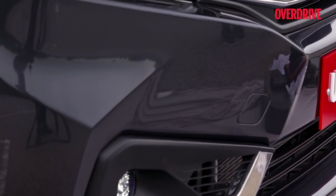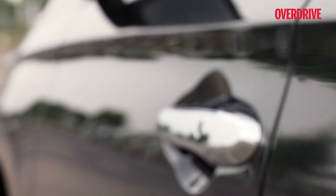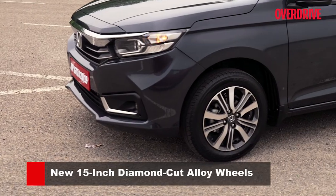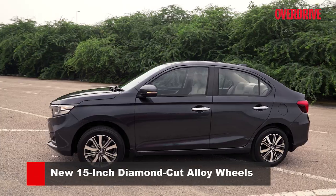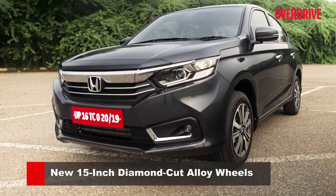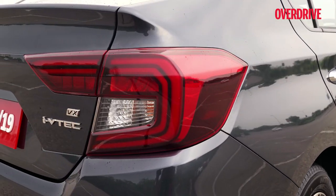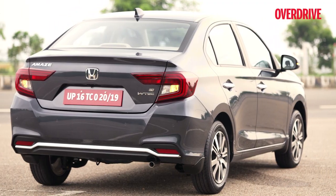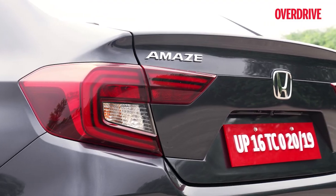The fog lamps are LEDs now and the surrounds are outlined with more chrome. There's more chrome still on the door handles. But it's the machined 15-inch alloy wheels that resemble the ones from the previous City that add to the bigger Honda look the most. We ran through the rear changes already, but the C-shaped LED taillight signature does gel better with the shape of the lights themselves.